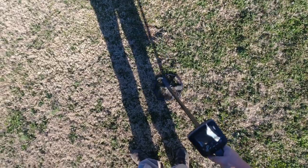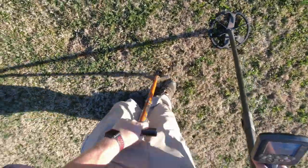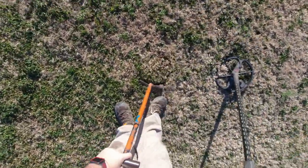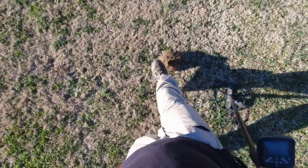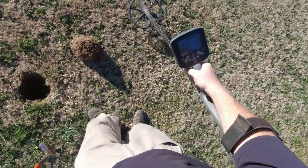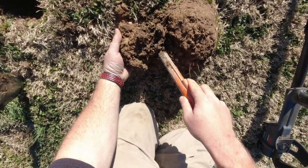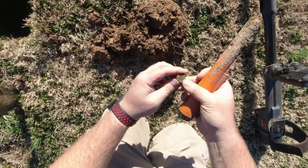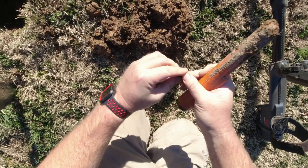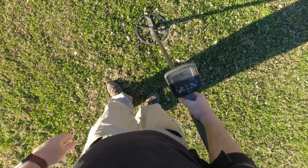Getting a 1245 signal at five inches, then a 1345 that could be a silver dime. Turned out to be just a wheat penny reading a little bit high. Also got an 1145 at six inches.